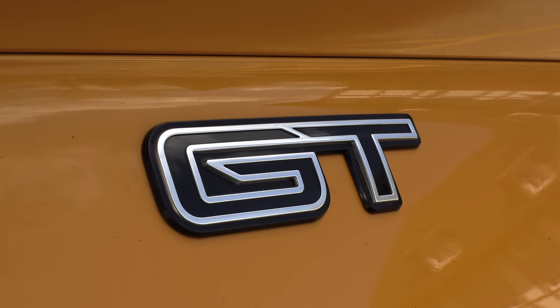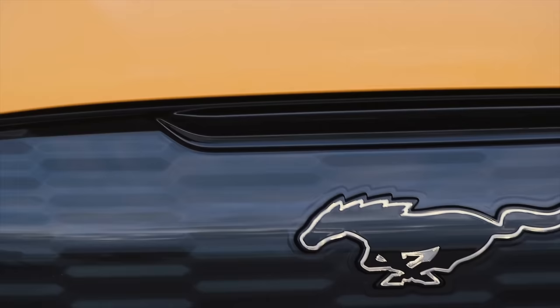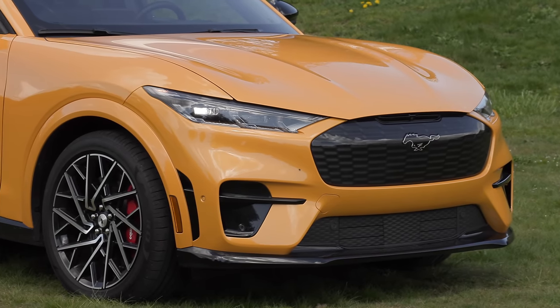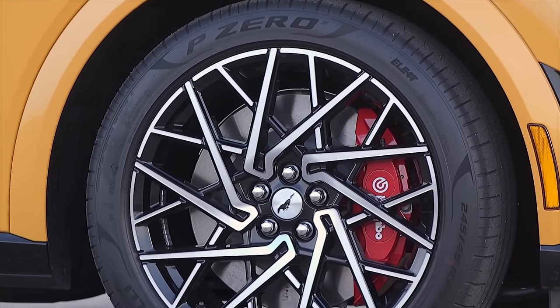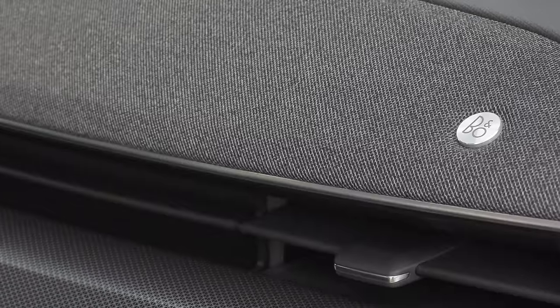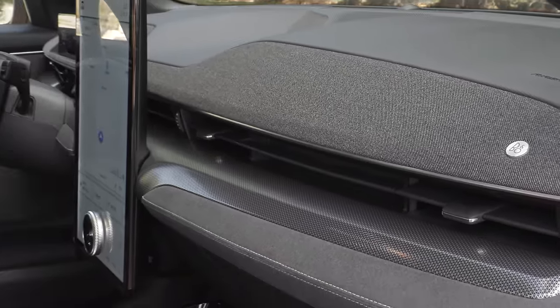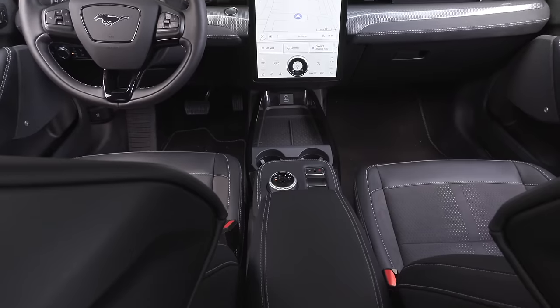With the GT Performance on the outside, you get a carbonized gray grille with an illuminated pony on the front, standard LED headlights and taillights, 20-inch wheels, and 19-inch front brakes with red calipers. Having had a year to absorb all the new models, I really appreciate the extra effort Ford went to in order to make this feel and look like you're getting your money's worth.